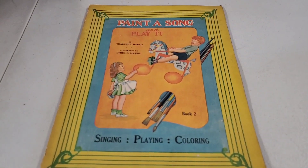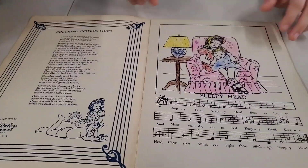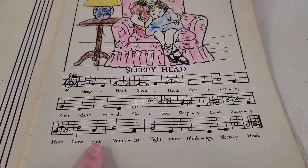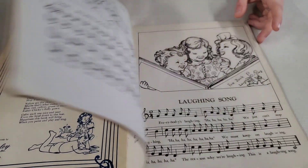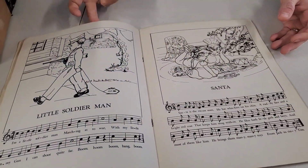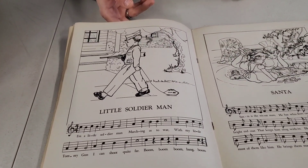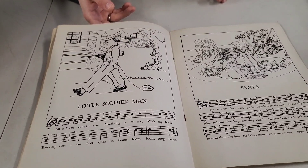Then we've got Paint a Song and Play It — you get to color the little picture and then play it on the piano. Sleepy Head, Eyes So Heavy, Sandman's Ready. Copyright 1946. Some of them aren't even colored, so you can still color them. Little Soldier Man — I'm a little soldier man marching as to war with my little Tommy gun, I can shoot quite far. Boom, boom, boom, bang, boom.